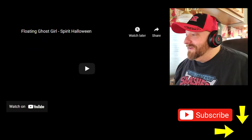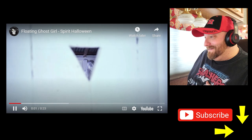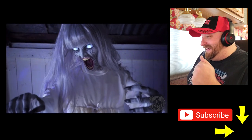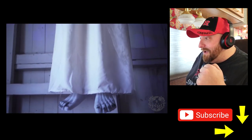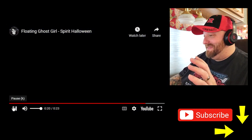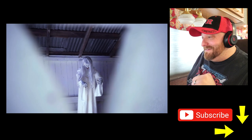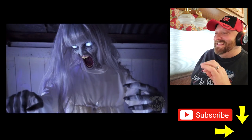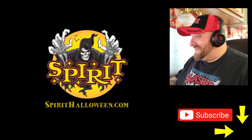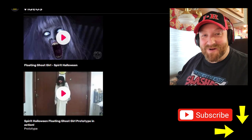Alright, here we go — Floating Ghost Girl, Spirit Halloween. The face already has me scared. She slowly rises and then becomes a jump scare. That is an awesome prop. I would love to see that one in person.